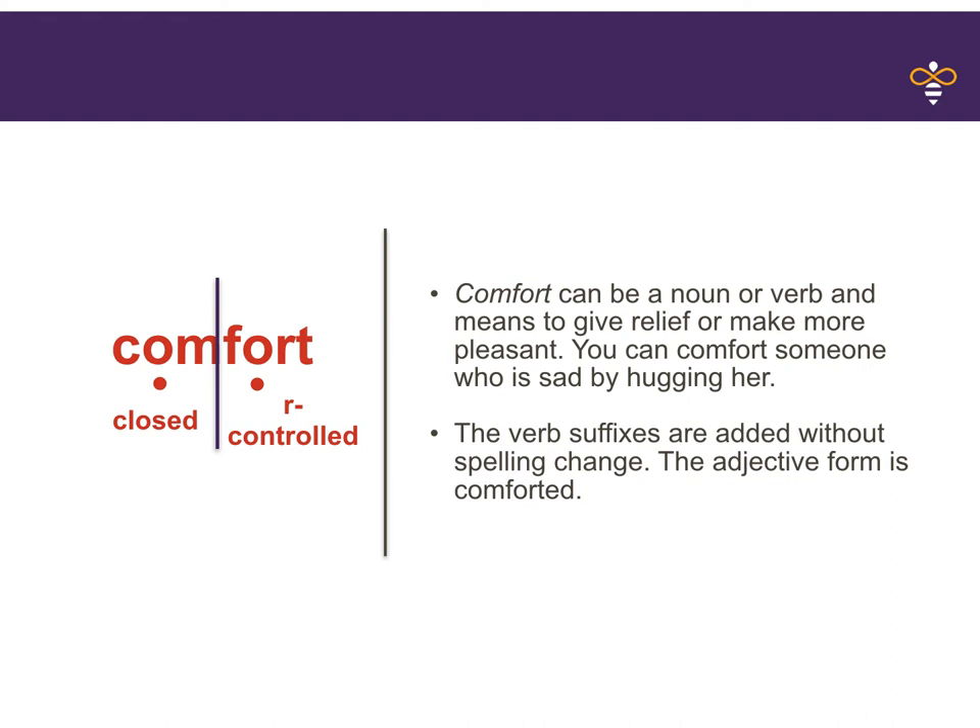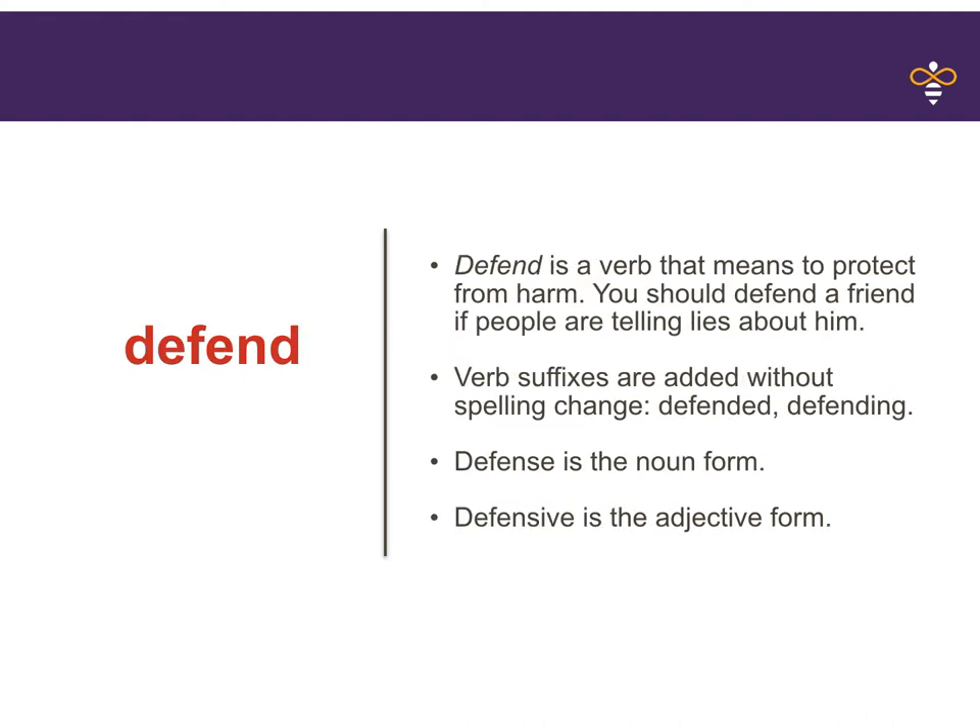Let's look at our next word: defend. Defend is a verb that means to protect from harm. You should defend a friend if people are telling lies about him. Verb suffixes are added without spelling change — defended and defending. Defense is the noun form. Defensive is the adjective form.